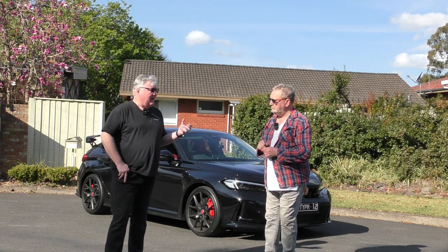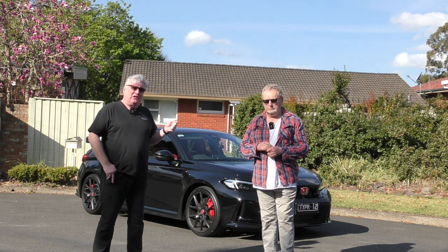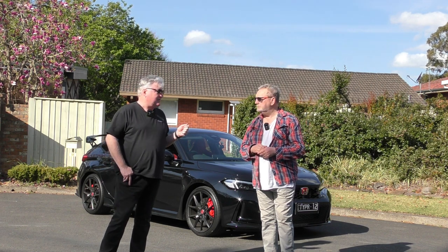David, this was meant to be a comparison between the Type R Honda and the GR Corolla, but sadly the GR Corolla didn't make it. Tune in to see what happened.